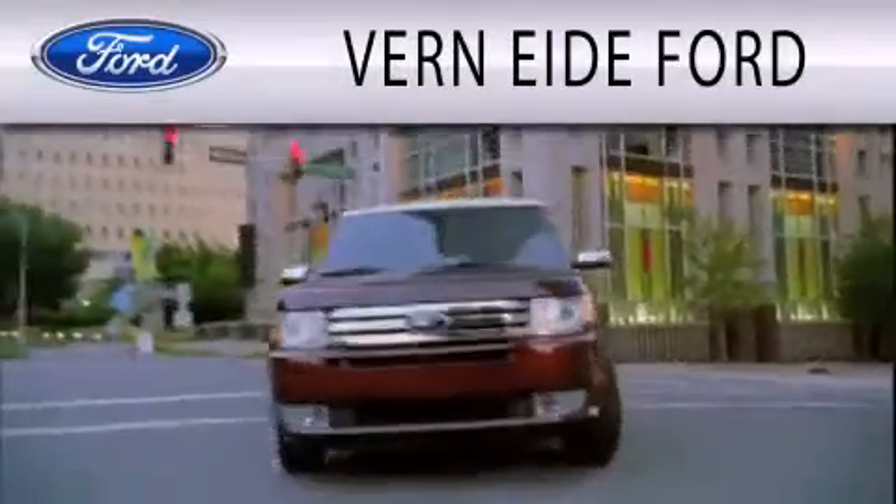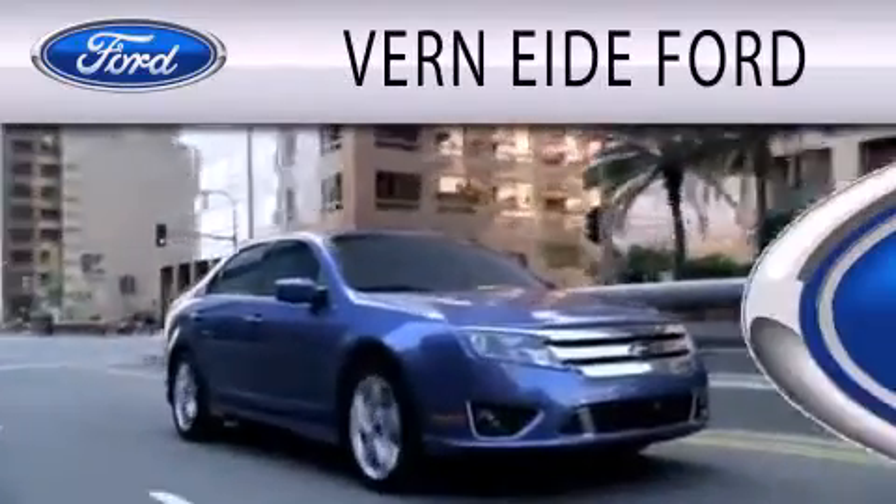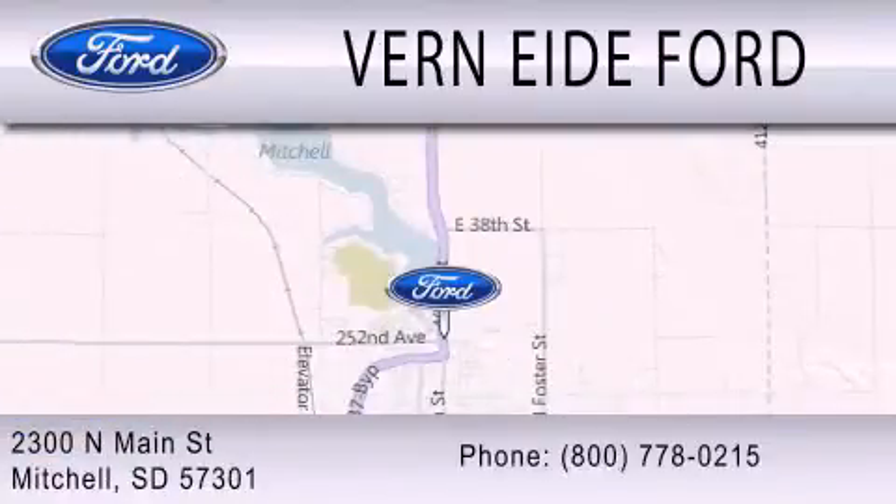Ver90 Ford is dedicated to doing everything possible to ensure that the experience you have selecting your next vehicle is as pleasant as possible. We are located at 2300 North Main Street in Mitchell.